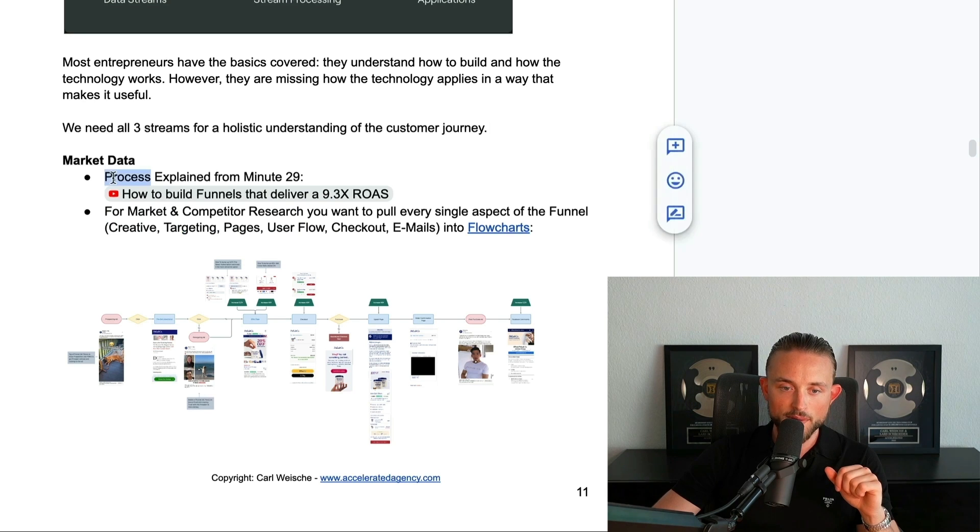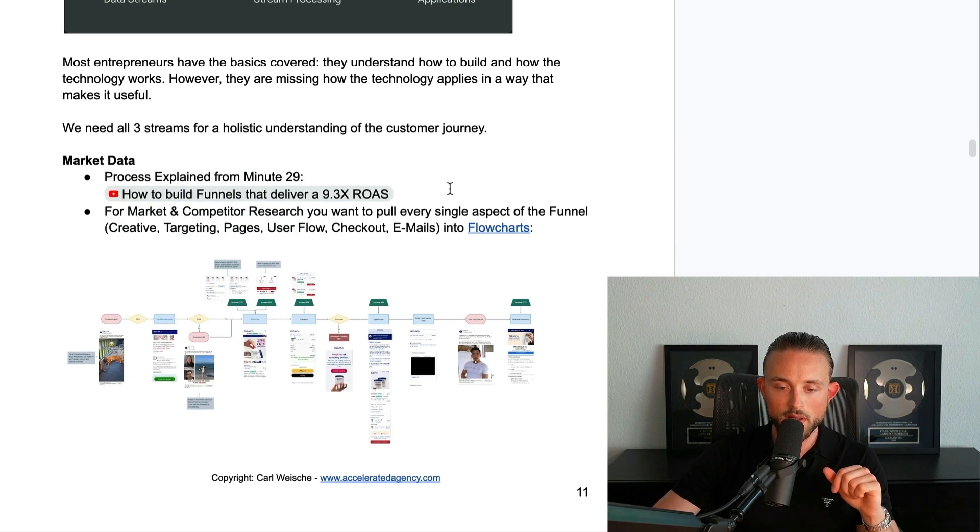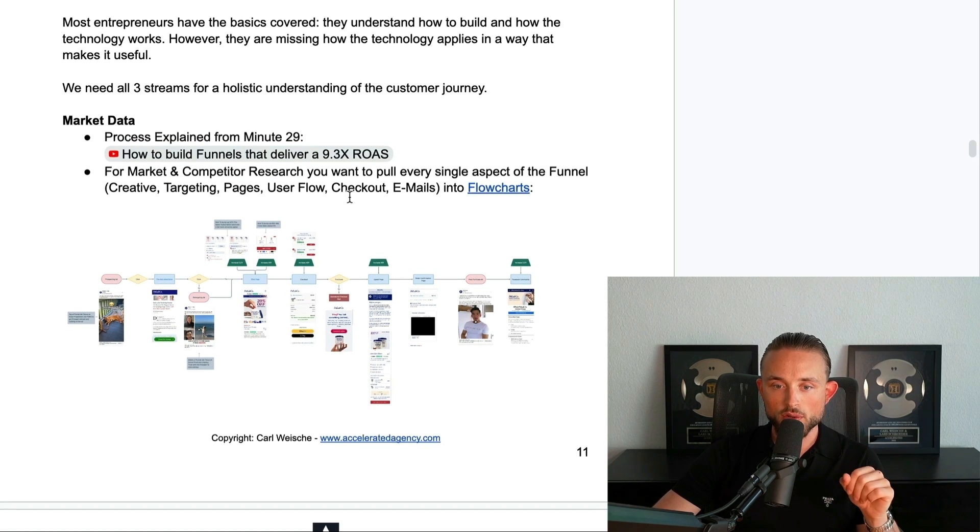For the market data, I have the process explained in another video at minute 29 that you can see here. For market and competitor research, you basically want to pull every single aspect of the funnel — the creative, targeting, pages, all of that — into different flowcharts.